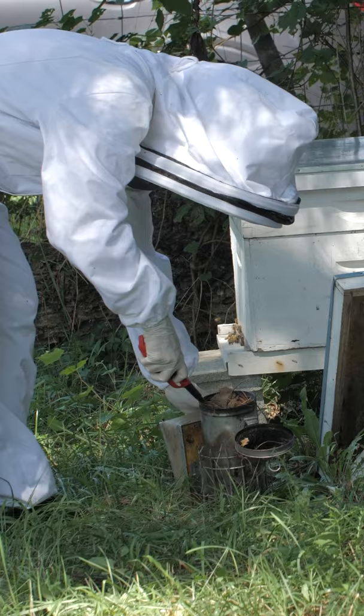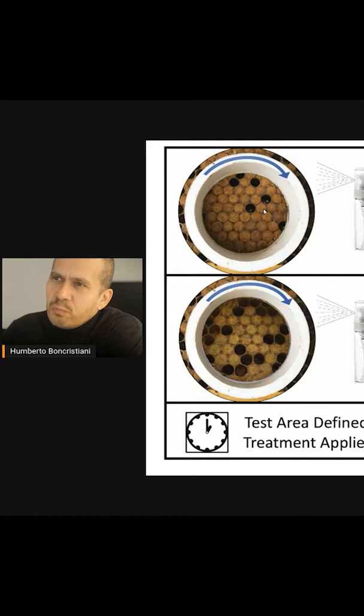Beekeepers all over the world work hard to identify colonies with strong hygienic behavior, using time-consuming tests involving freezing brood and counting how many of them are removed, like I showed in another video.